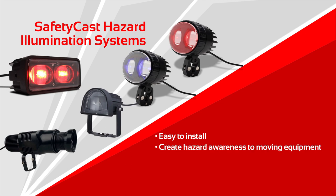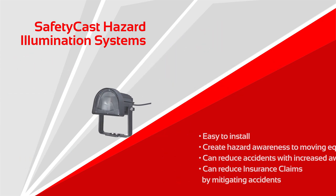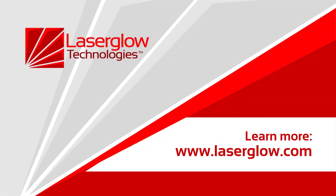The Safety Cast Hazard Illumination Systems are easy to install on any forklift, create hazard awareness to moving equipment, can reduce accidents with increased awareness, and can reduce insurance claims by mitigating accidents. To learn more about our forklift safety solutions, please visit laserglow.com or email sales at laserglow.com.